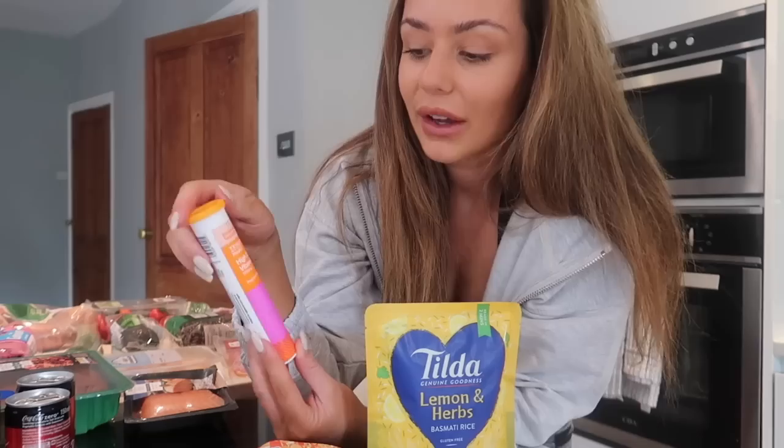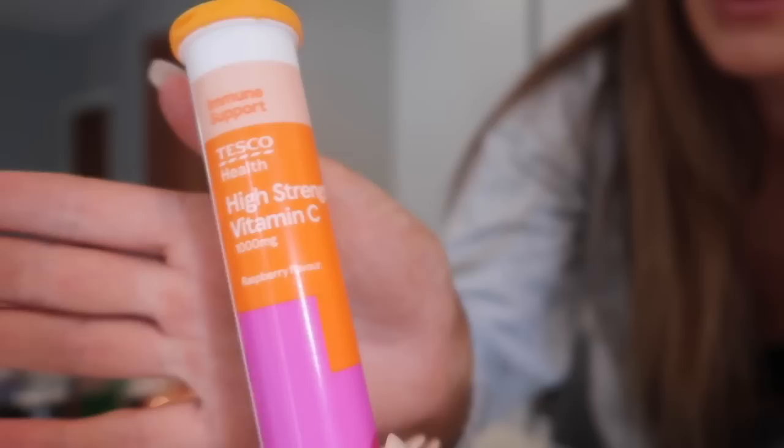I personally really like the Coke Zero rather than diet Coke. I have like one of these in the morning. I also got some raspberry vitamin C — I'll have a pint of water with these. It's a high strength vitamin C, like a morning ritual. And then I got some salmon — two salmon fillets. I did notice it was a bit more expensive in Tesco.